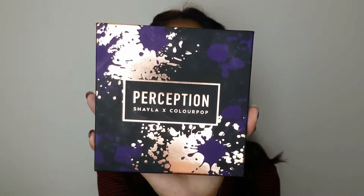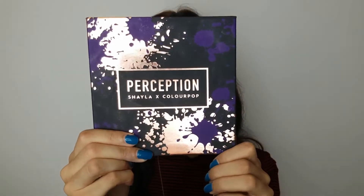Hello everyone and welcome back to my channel. Today's video is going to be another product review video and the palette I'm going to be reviewing is this one. It's called the Perception palette. It's a collaboration between a YouTuber, Makeup Sheila, and Colourpop. This is what it looks like and it retails for $23.